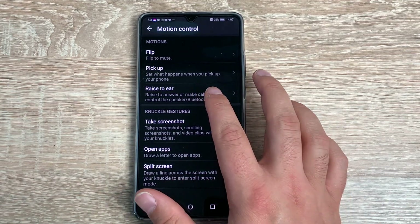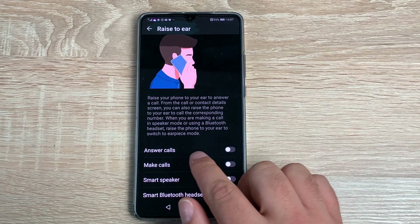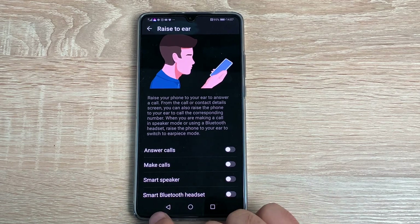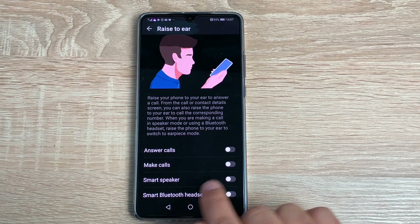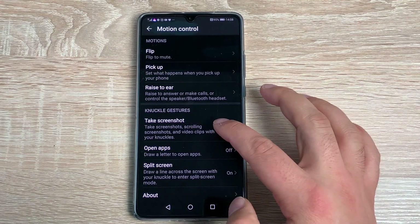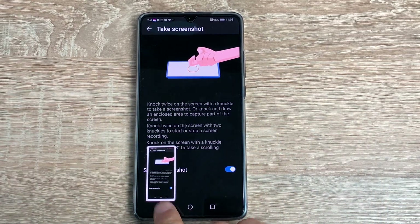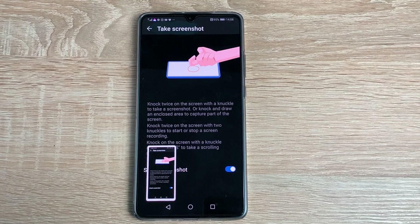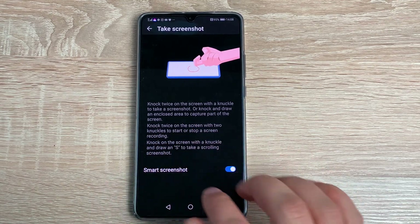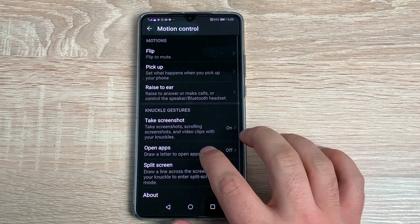Then you have Raise to Ear, which is a bit different. You can answer a call, make calls, use Smart Speaker, and Smart Bluetooth Headset. Underneath that you have Take a Screenshot — just double tap with a knuckle and it'll take a screenshot for you. Very simple. You can then edit and send it, or it saves into your photos.